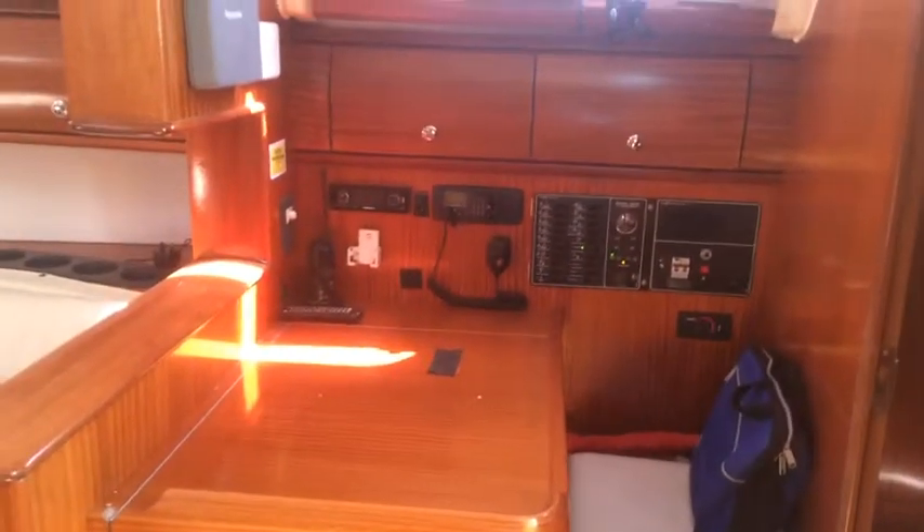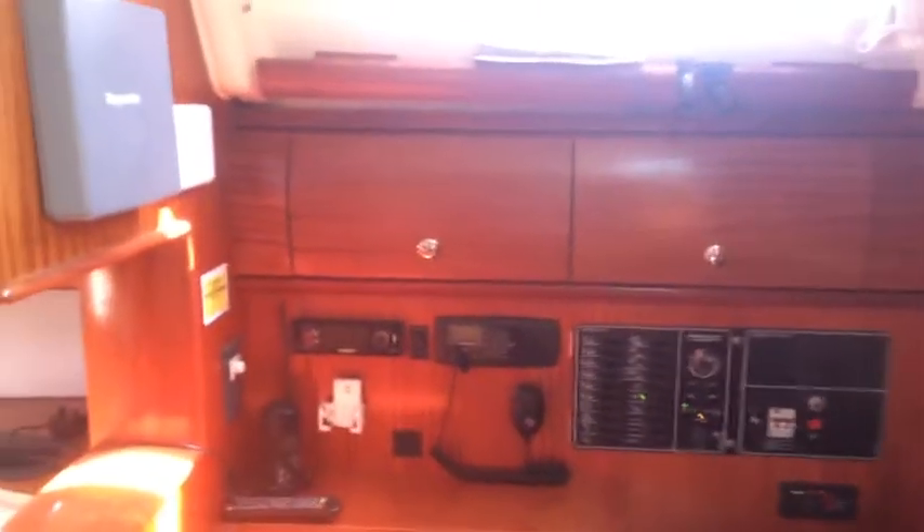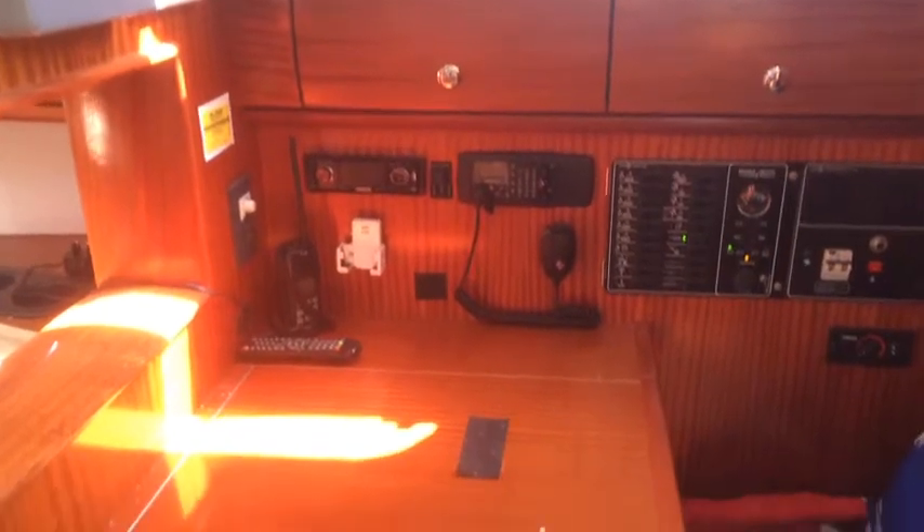Here we are in the Bavaria 41, listed with Boatshed Portsmouth. I'll take you for a quick walk through the boat. Here you've got the chart table on the starboard side. Starboard aft cabin.